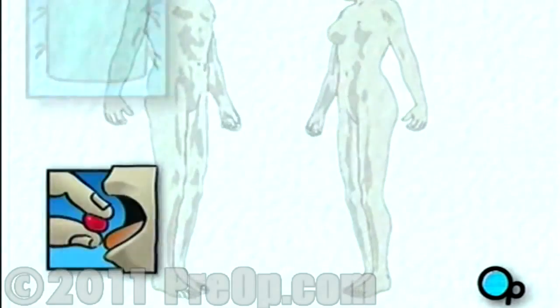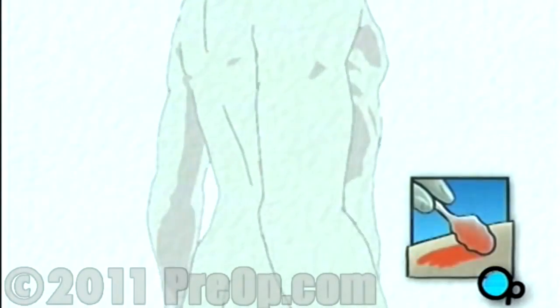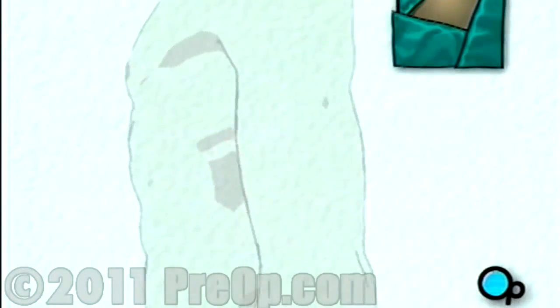On the day of your operation, you will be asked to put on a surgical gown. You may receive a sedative by mouth and an intravenous line may be put in. You will then be transferred to the operating table. The anesthesiologist will begin to administer anesthesia, most probably general anesthesia by injection and inhalation mask. The surgeon will then apply an antiseptic solution to the skin and place a sterile drape around the operative site.